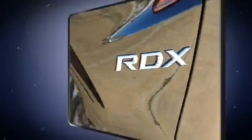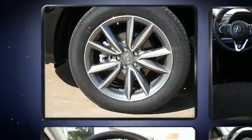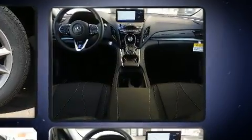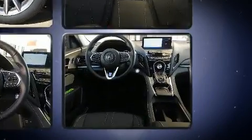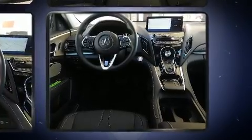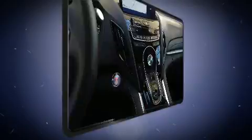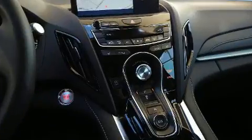It includes power seats, delay off headlights, front and rear reading lights, heated seats, lane departure warning, remote keyless entry, and the power moonroof opens up the cabin to the natural environment. Everything is where it ought to be, from the dashboard controls to the door locks and window controls.